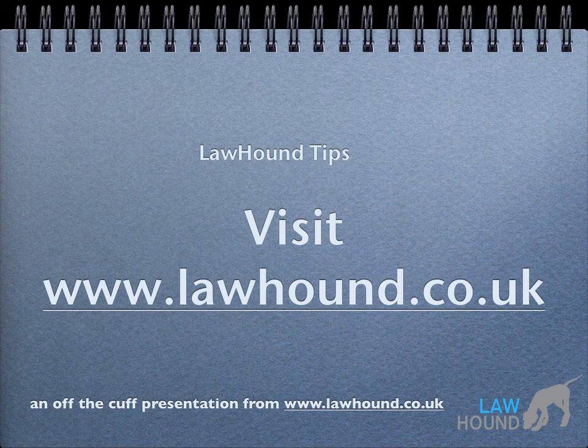Thank you for listening to this presentation. To buy products including terms and conditions and to get more information including free advice and presentations, visit lawhound.co.uk.